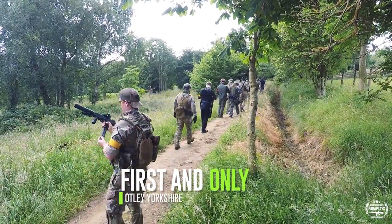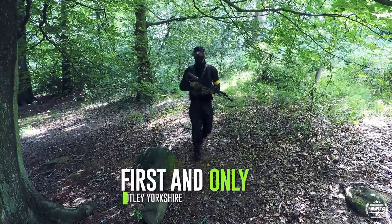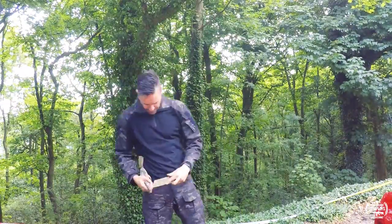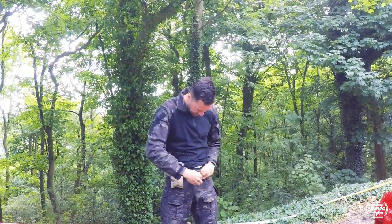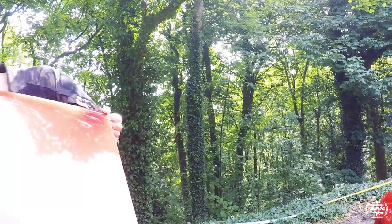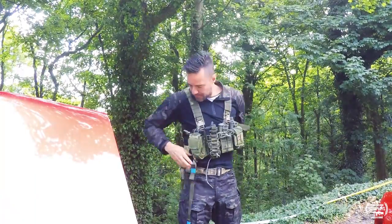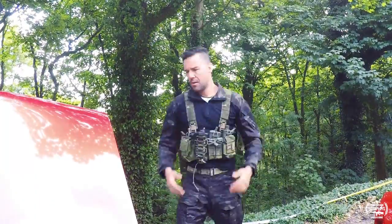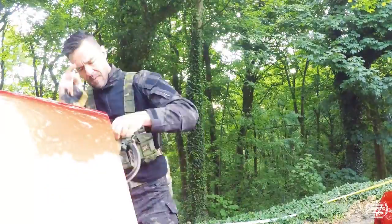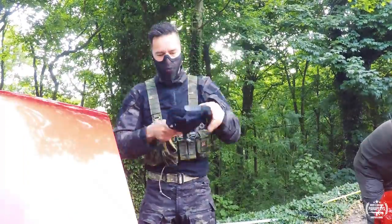Hello and welcome to another video from me Paraplayz and another airsoft site visit review. Today we're going to be up in Otley and this site was a first time visit for me and Saxon. Initially when we got there the fact that there was only about 11 players booked on was a little bit worrying, but it did mean that we had the opportunity to be a little bit more sneaky beaky shall we say. Now this site was really quite diverse - up at the top half there was a bit of a lake surrounded by really thick lush high grass, which means you could kneel down or go prone and be completely invisible, so camo really was fantastic today.